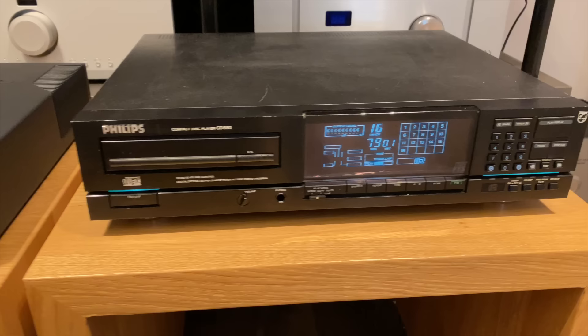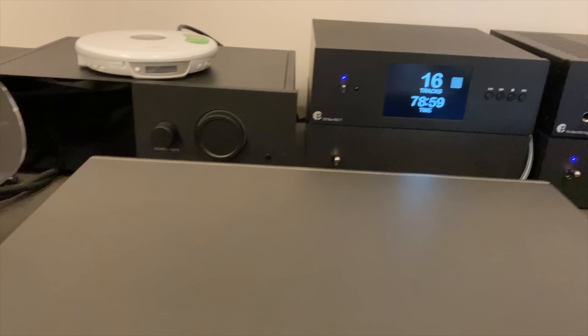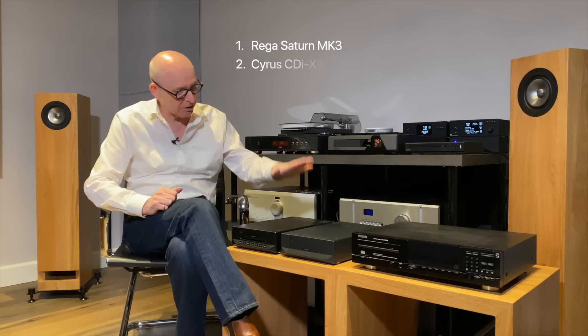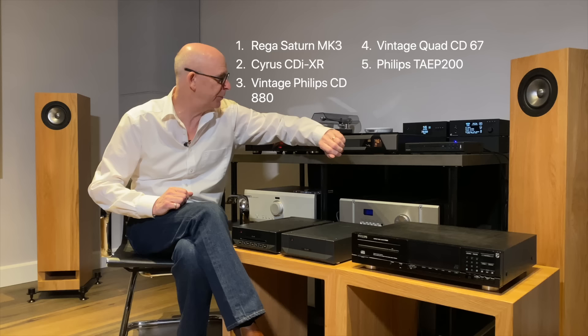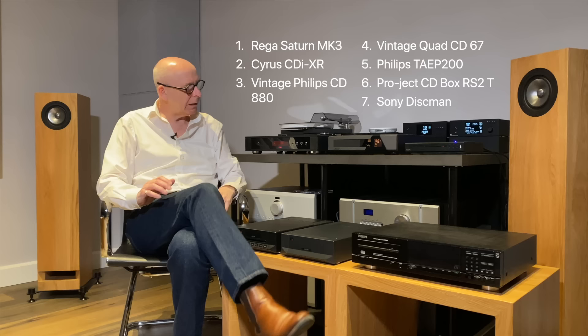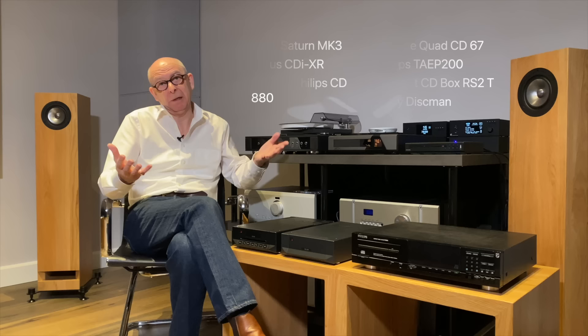I invited some friends to come over for a listening session individually, under quite strict blind conditions. To take this seriously, the testing had to be serious too. I got a selection of machines: the new up-to-date Rega Saturn, the top-of-the-range Cyrus, the old 1989 Philips, a 1993 — exactly 30-year-old — Quad, the brand-new Philips for 49 euros, the Project at the back, and a little CD/MP3 compact disc player. Would these things, compared side by side, sound different?